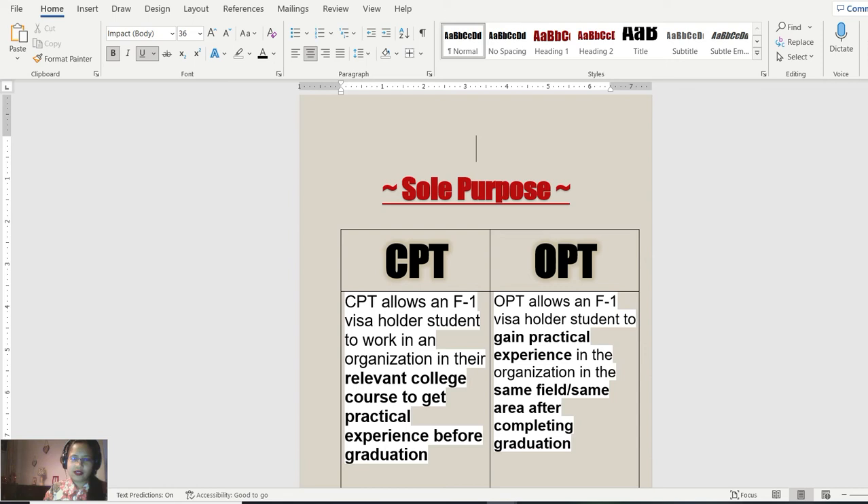The first point is the sole purpose. What is the sole purpose of CPT and OPT? CPT allows an F1 visa holder student to work in an organization relevant to their college course to get practical experience before graduation. For OPT, it allows the student to gain practical experience in the same field after completing graduation, so the array of choice is much wider for OPT compared to CPT.